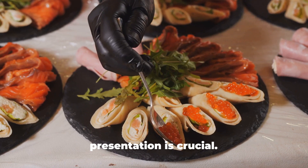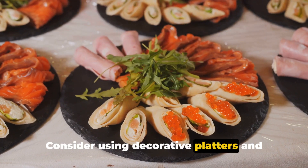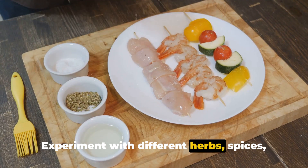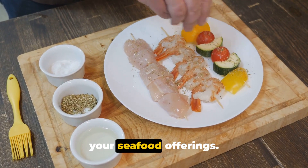When preparing seafood for a buffet, presentation is crucial. Consider using decorative platters and garnishes to elevate the visual appeal of your dishes. Don't forget about the seasoning — experiment with different herbs, spices, and marinades to enhance the flavors of your seafood offerings.